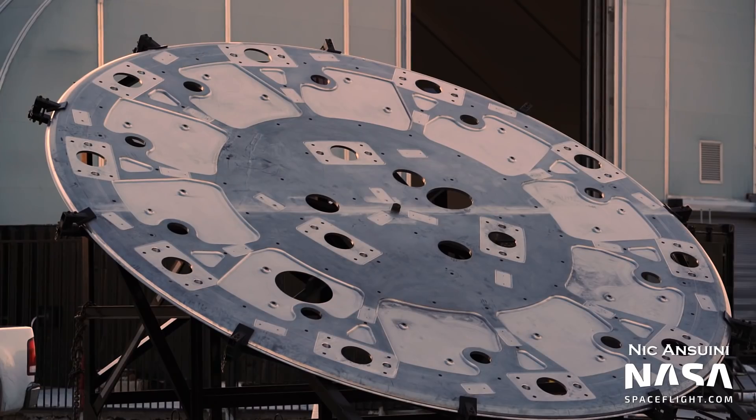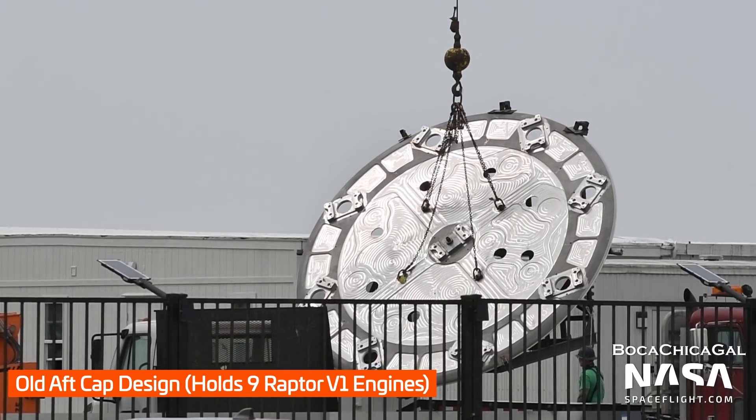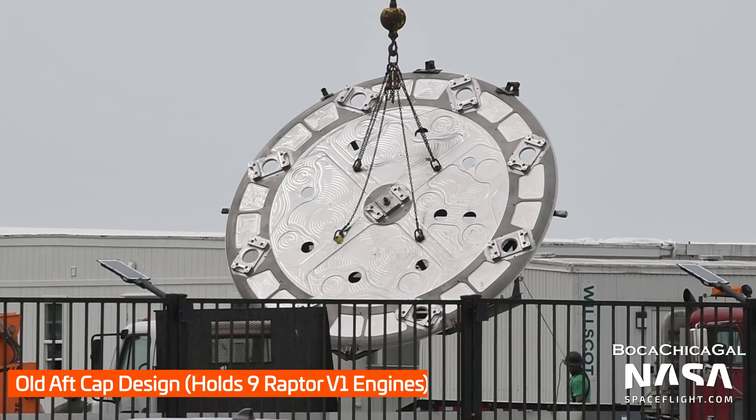We've already seen new thrust pucks — officially known as aft caps — arrive at the production site that can hold up to 13 engines, and when added with the 20 outer engines, this makes a total of 33 engines on the booster. We can see the connections for the engines are completely different from previous aft caps, which tells us this is going to be for a new version of the Raptor engine.